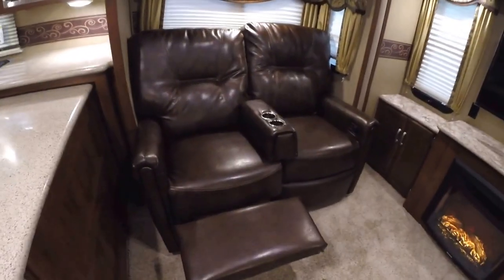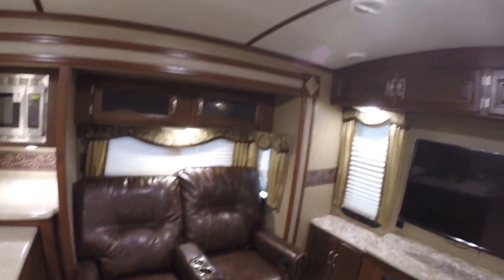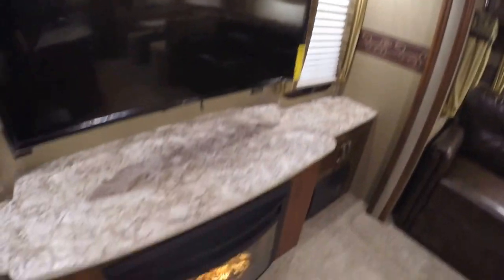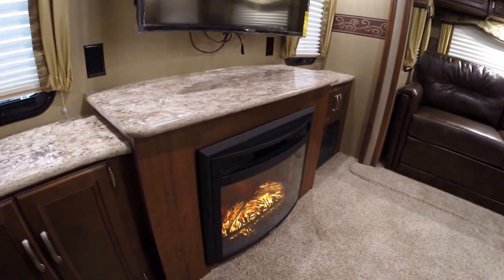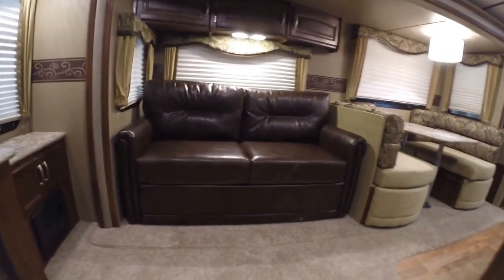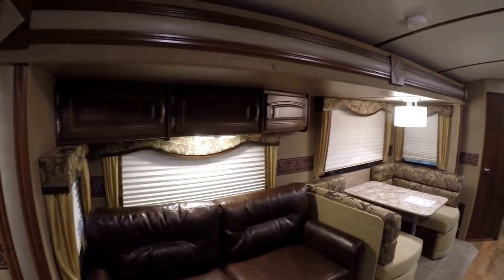Then we've got our movie chairs right here, they're both recliners. Lots of storage. Nice big TV set on an arm, so if you want to turn it one direction or the other, you sure can. And of course, we've got our fireplace right there. If you go somewhere and have free power, now you have free heat. Then we've got our couch across the way there, ultra leather couch. Goes out into a bed. Lots of storage up above it.